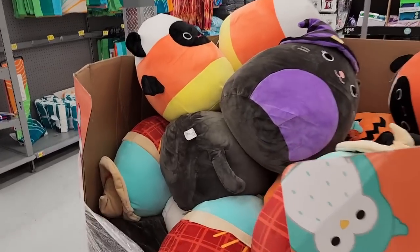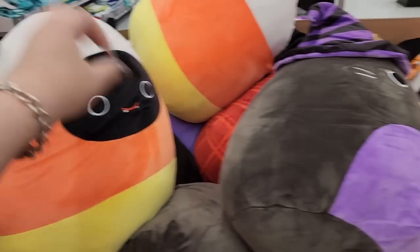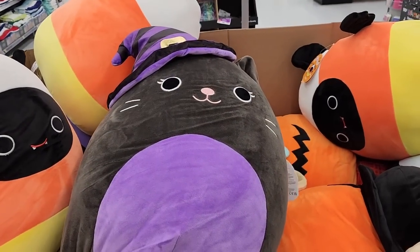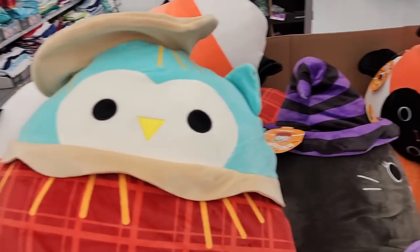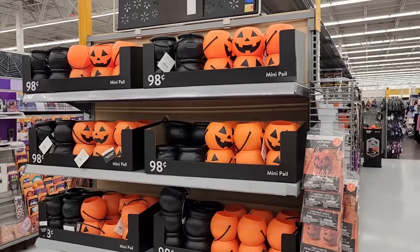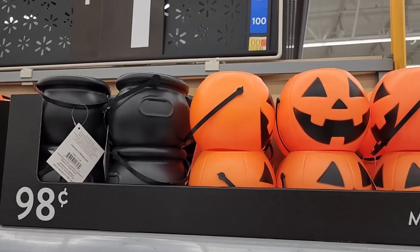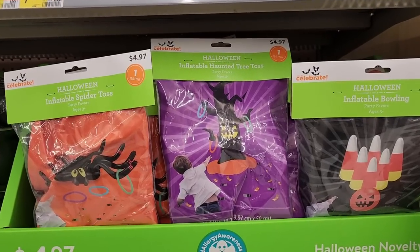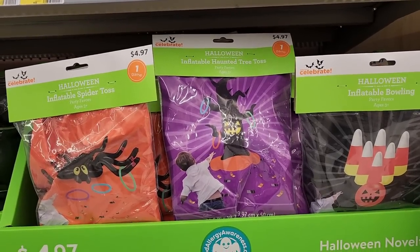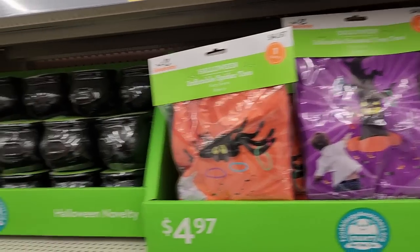$28.00 on the huge Squishmallows. They have your mini pill needs here for $1.00. Like, how cute are those? $5.00 — inflatable bowling, inflatable haunted tree toss, and inflatable spider toss. Like, how fun is that?